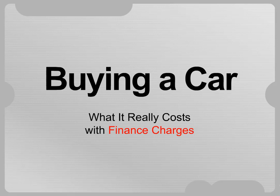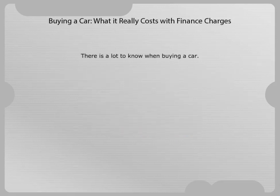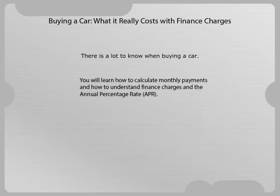Buying a car — what it really costs with finance charges. There's a lot to know when buying a car. You will learn how to calculate monthly payments and how to understand finance charges and the annual percentage rate.